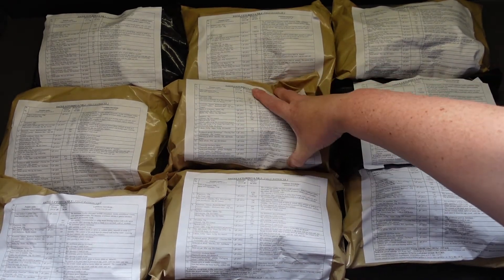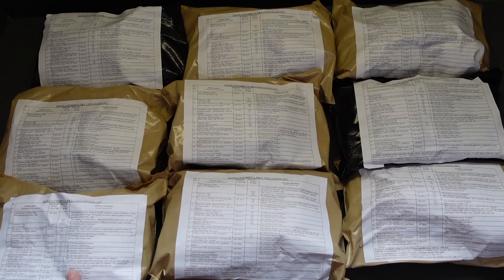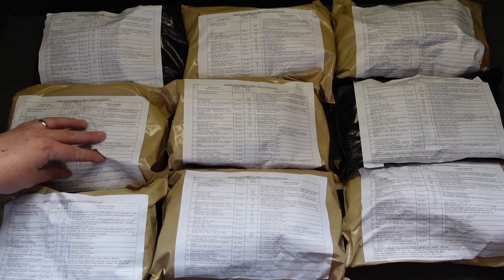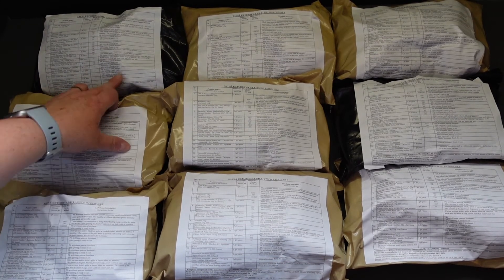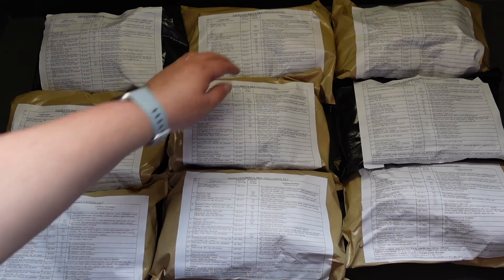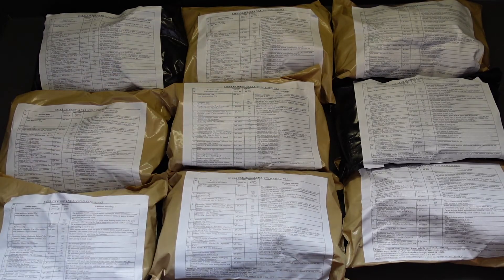We've got 2,153 there, 2,536 there — that one's the meat stew with pearl barley. Down here we've got 2,201, 2,103, and this one is 1,963. Not a bad haul really, is it! I'll get these put away for now and we'll have some reviews up soon.